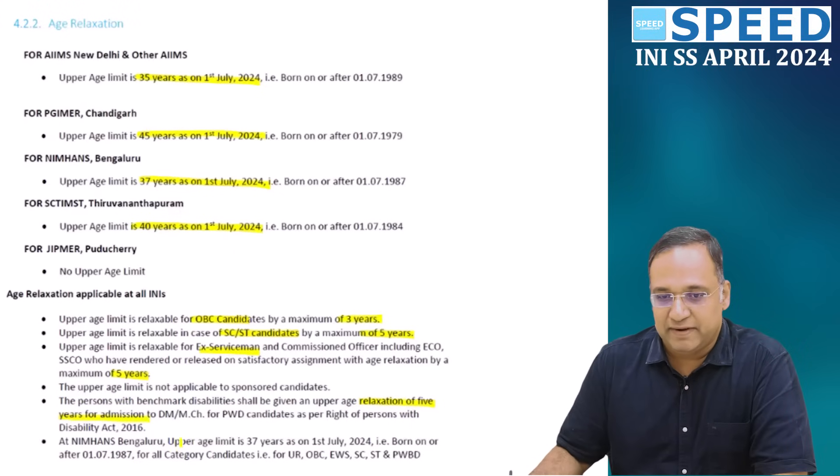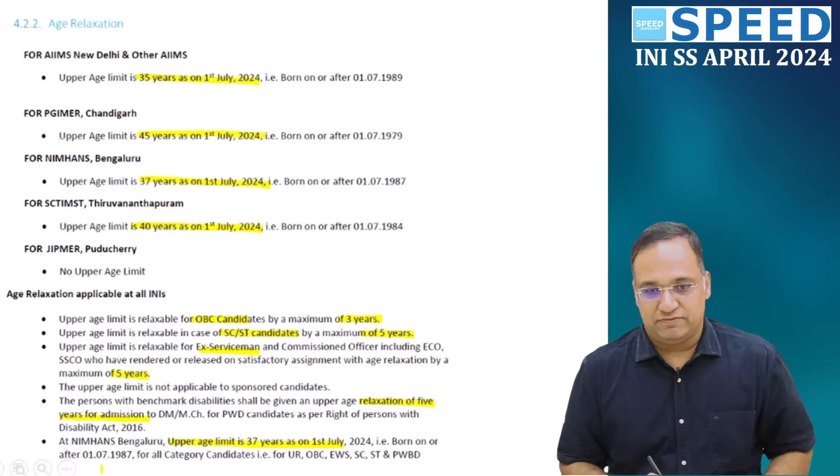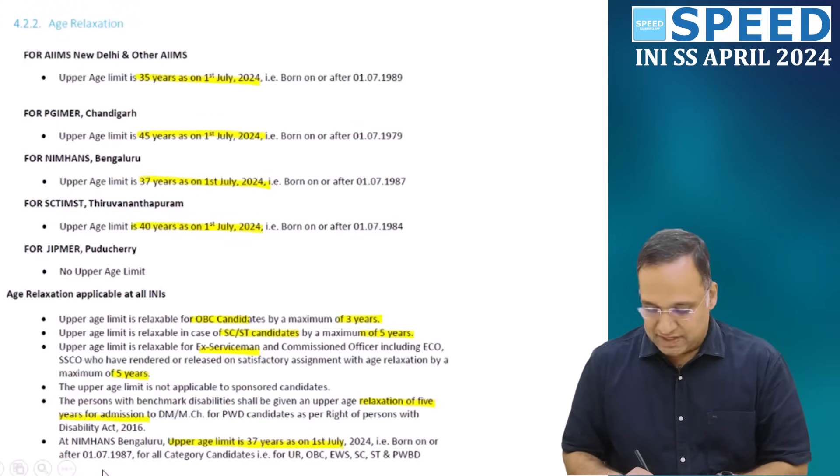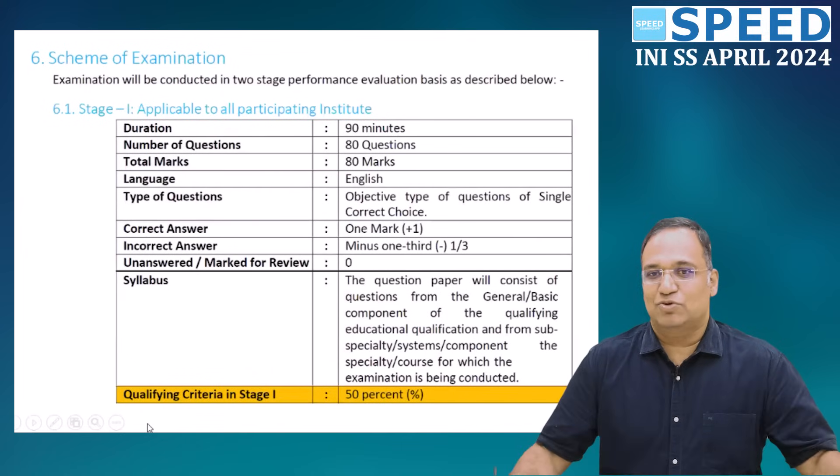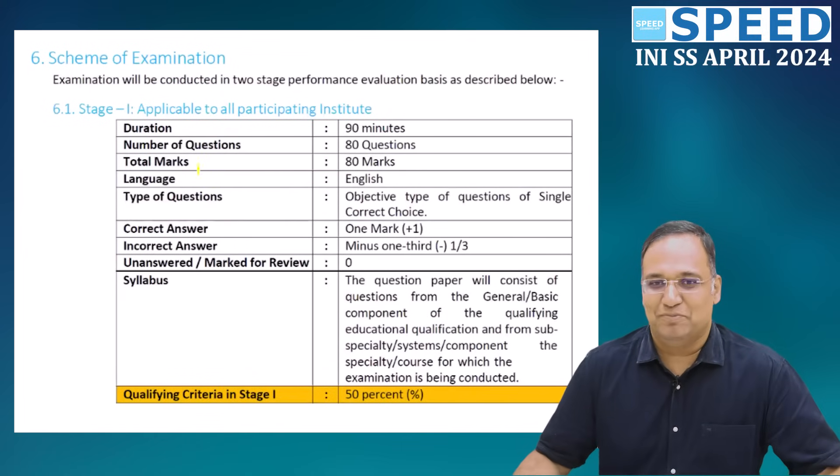NIMHANS Bengaluru's upper age limit is 37 years as on 1st July 2024. You need to look into the age limit as an important criteria given in the prospectus. Now let us go into the scheme of examination — very, very important.